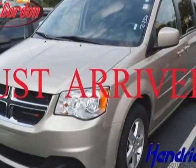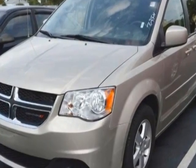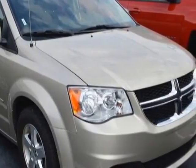Come take a look at this 2013 Dodge Grand Caravan. This Grand Caravan has just under 53,500 miles. For your protection, a warranty is available for this vehicle.